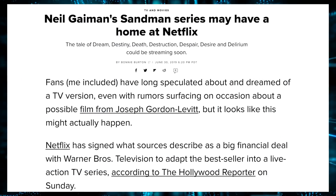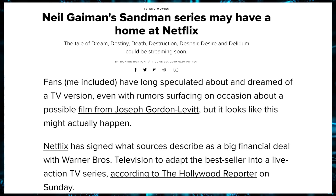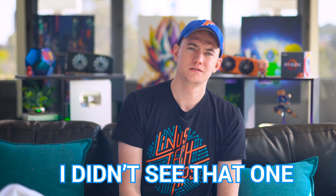For fans of the Sandman comics by Neil Gaiman: Netflix has apparently purchased the rights, so we might be seeing a Netflix Sandman adaptation. That could be good if we look at Castlevania as a precedent — Voltron wasn't terrible either. Netflix hasn't done terribly with everything, or it could end up like the Death Note movie.